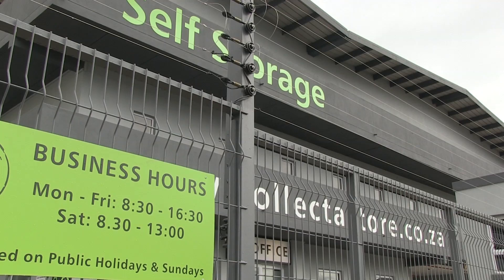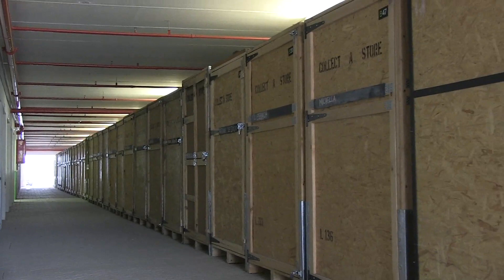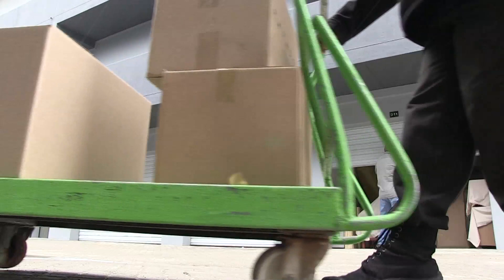Collector Store brings storage to the client. This is a very popular concept, especially with students and the elderly. Their wooden crates are 2.5 by 1.5 by 2 metres in size and are packed by the client himself and then locked in a store, should he so request.